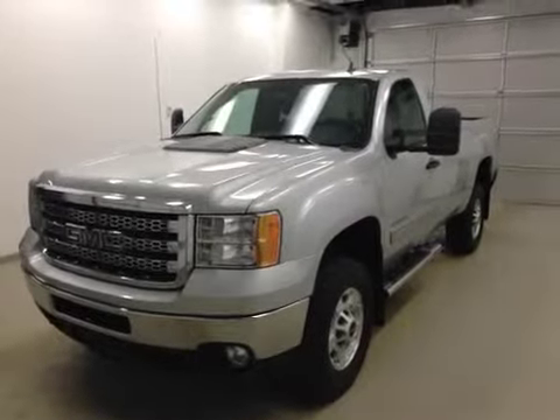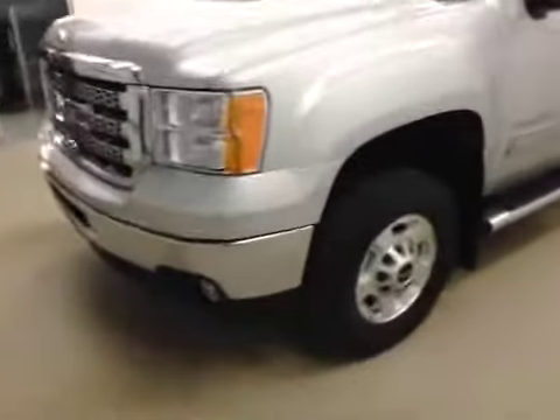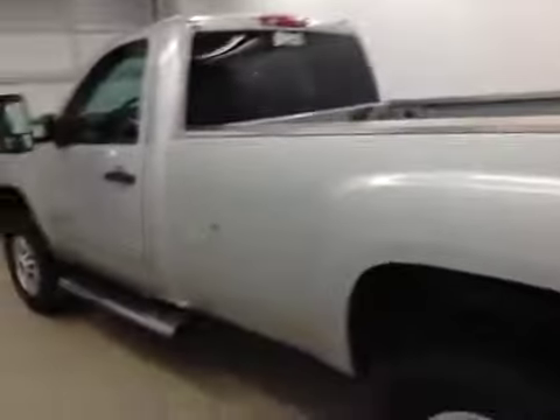Alright folks, today you're viewing stock number 132449. This is a 2013 GMC 2500 SLE 4x4 and our color is silver.